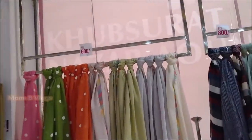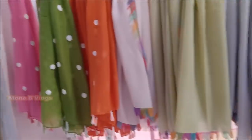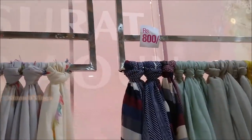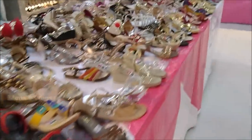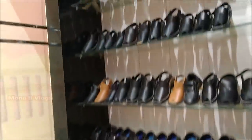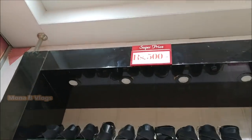Hello, assalamu alaikum and welcome back to my channel. In this informative video, I will show you stylish shoes at reasonable prices. I have a collection in the 600-800 price range, and all shoes in this video are available around 300-1200. This includes my collection as well as kids collection.